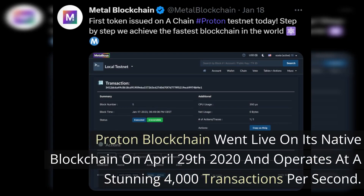Proton blockchain went live on its native blockchain on April 29th, 2020, and it operates at a stunning 4,000 transactions per second. Once it becomes the A chain on Metal blockchain layer zero, it will be able to scale even higher.